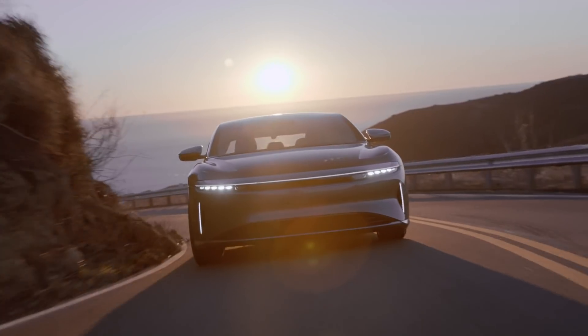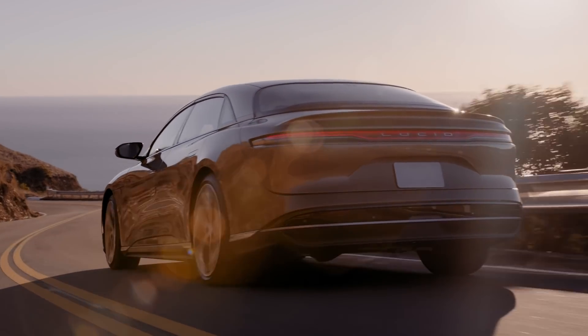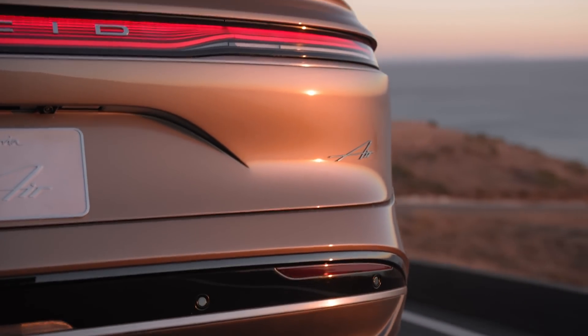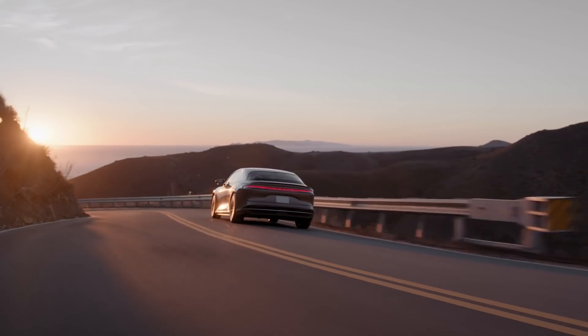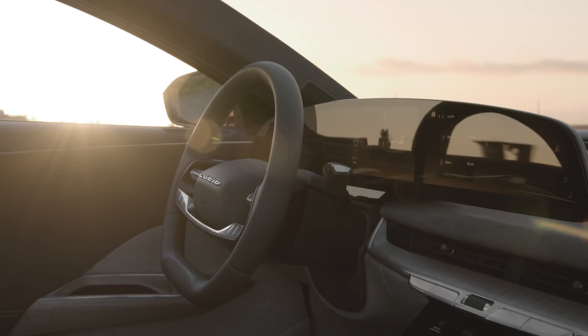A warm welcome to everyone joining us here at Lucid's headquarters. We'll see the fusion of art and science, the technology all coming together in an incredible product which will offer customers so much more luxury and comfort, incredible performance, remarkable range, so much space.